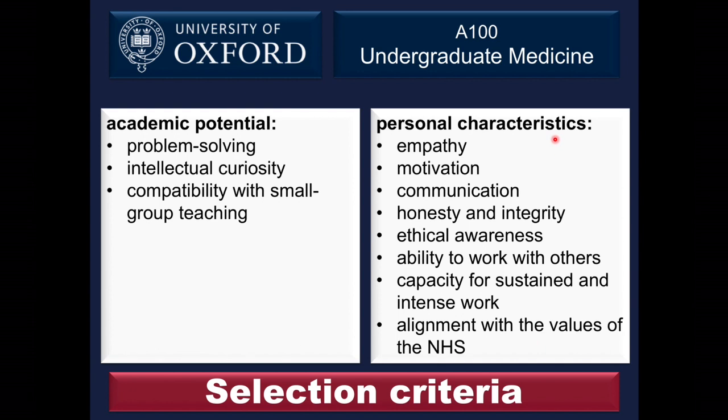One thing you may notice is not on the list is work experience. We don't have any particular requirement for a specific type of work experience, and we realise how difficult it can be to get clinical work experience. It may be that other experiences in your life allow you to match our selection criteria without any particular type of work experience having been required.